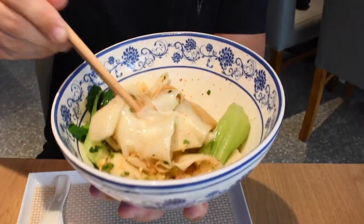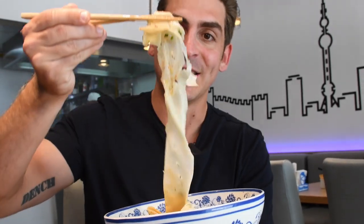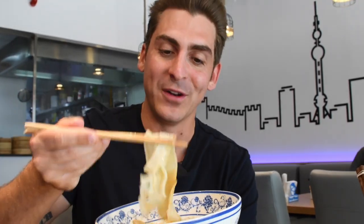This is the biang biang — soy sauce with Chinese black vinegar, garlic, spring onion, and bok choy with those handmade noodles. This is my first experience with their noodles. I'm excited to see what it's like — look at the size of those noodles!